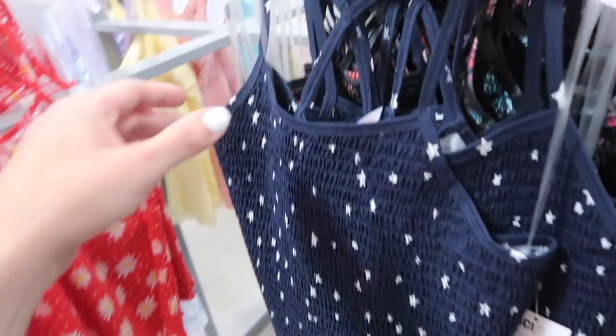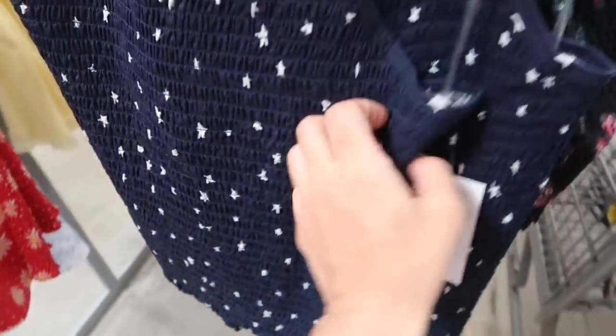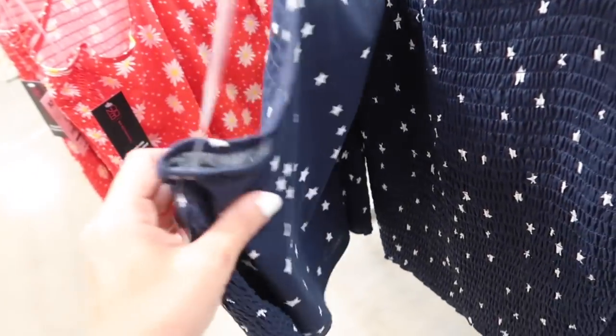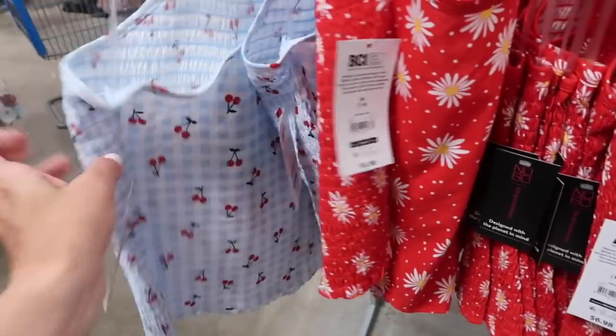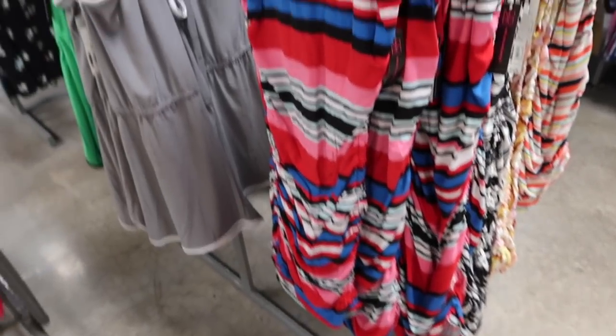Smock tanks from No Boundary. These have a thin strap, square neckline, fitted through the body — you'll probably want to size up because of all the smocking. The crisscross is in the back but no smocking. They come in blue and white stars, black butterfly, red daisy, and a really cute cherry print. These are $6.98.